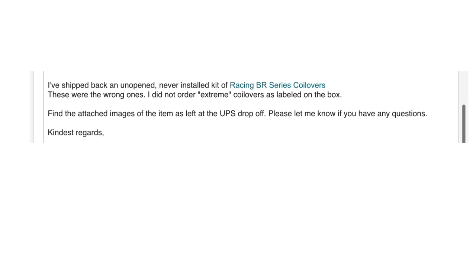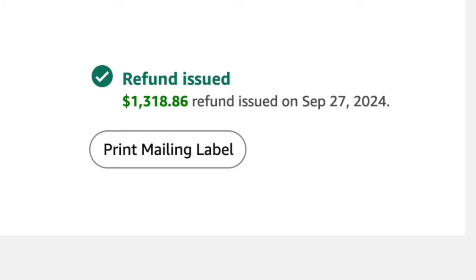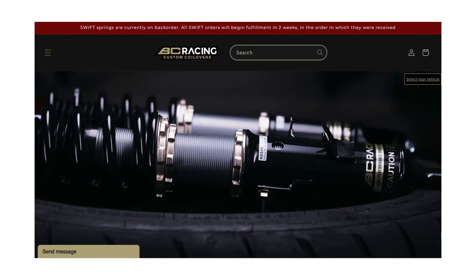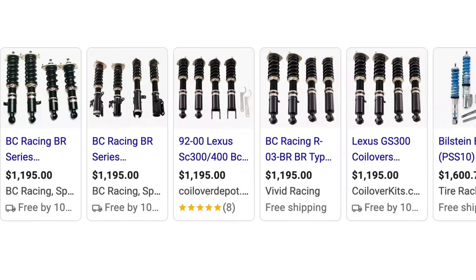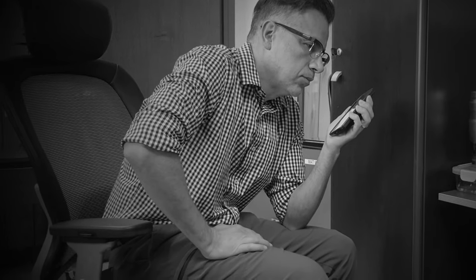The customer service was excellent, and it was a shame I had to return the item because they were easy to deal with — they reimbursed me the full amount. I then tried to order from BC Racing directly, not through Amazon, but their prices were higher. I even contacted BC Racing and they told me they do not do any price matching.